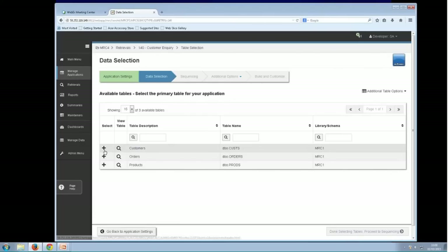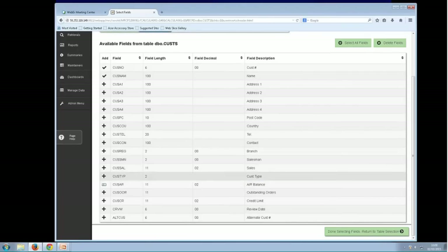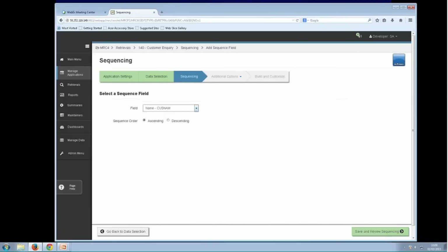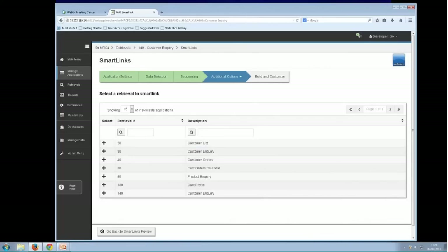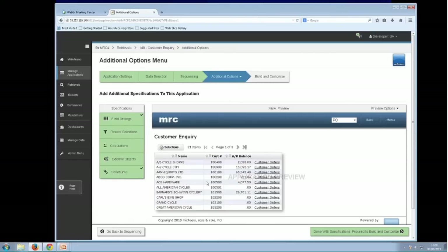That's a list of tables to choose from. I'll choose the customer table. In that table, what columns do I want in my application? I'm going to choose customer number, customer name, and AR balance. Done with that — move on. How do I want to sort our application? I'm going to choose customer name, Save and Review. There's our sort by customer name. It shows a preview of the application in the main body area, with various options on the left and some dropdowns at the top. I'm going to choose one of these smart links to do a drill down — I'll choose the customer orders. Back to our preview screen, you'll see the application with the drill down. So we've given it a name, picked some columns, sorted it, and defined a drill down.